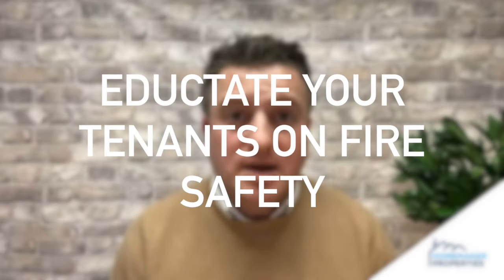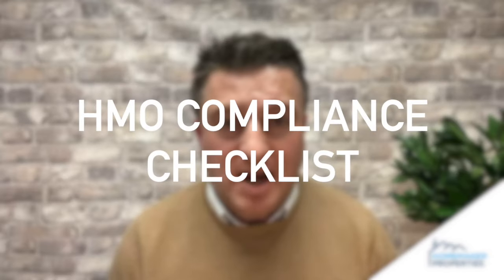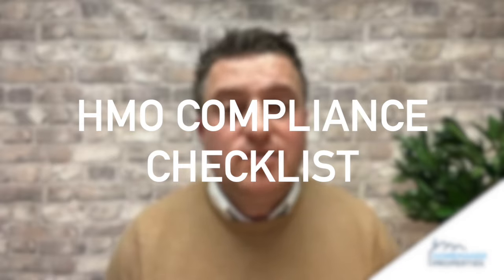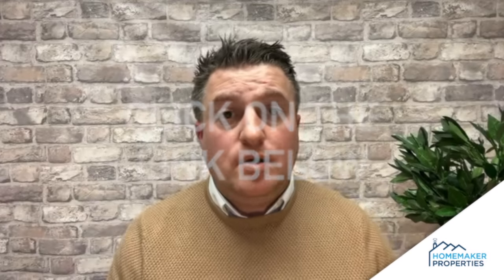Hopefully you'll never have to deal with a fire at your property, but be prepared. Ensure your tenants are educated on fire safety and that you have the right landlord insurance in place. We want to help HMO landlords ensure they are compliant, which is why we've put together a free HMO compliance checklist — absolutely free. Click on the link below to download it and make sure you are as compliant as you can be, including fire safety in your HMO.